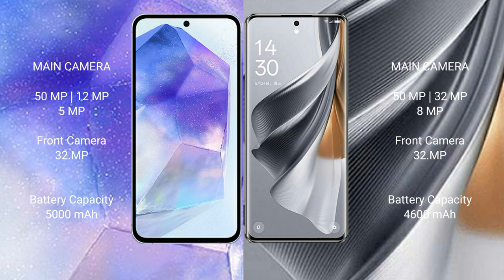The Oppo Reno 10 Pro features a rear triple camera setup: 50MP plus 32MP plus 8MP, and a 32MP front camera. The Samsung Galaxy A55 has a 5000mAh battery with 25W fast charging support, while the Oppo Reno 10 Pro has a 4600mAh battery with 80W fast charging support.